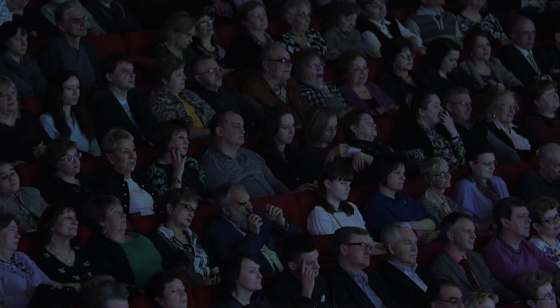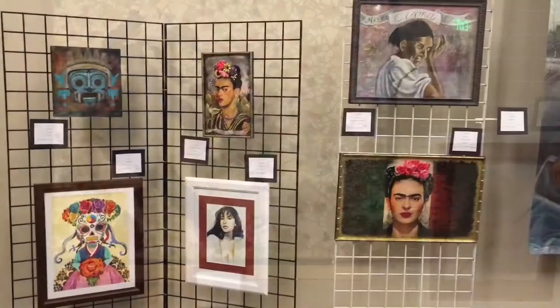Number ten: Downey Arts Coalition. Explore the local art scene by attending events and exhibitions organized by the Downey Arts Coalition. You'll discover the creativity and talent of Downey's artists.